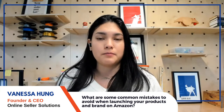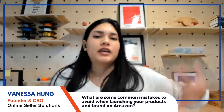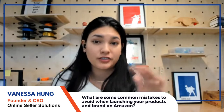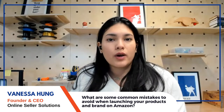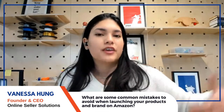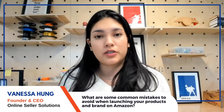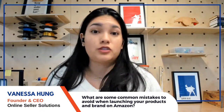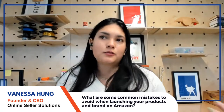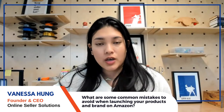If you launch without a trademark and the product doesn't work after four months, you can't tell if the issue is the product, the idea, or simply not having the right tools to succeed on the platform. Not getting Brand Registry access as soon as possible is a huge mistake.